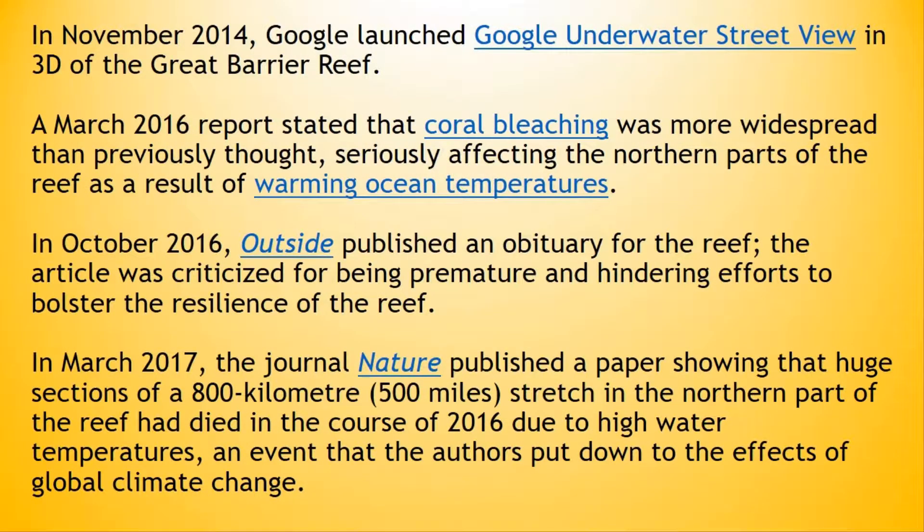In November 2014, Google launched Google underwater street view in 3D of the Great Barrier Reef. A March 2016 report stated that coral bleaching was more widespread than previously thought, seriously affecting the northern parts of the reef as a result of warming ocean temperatures.